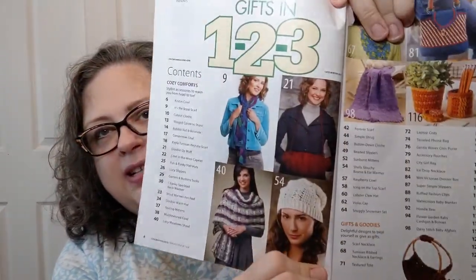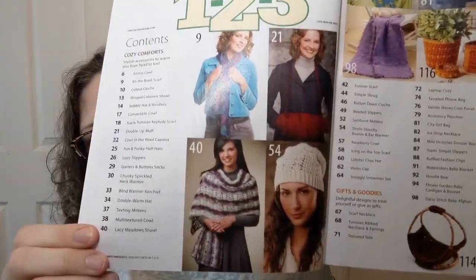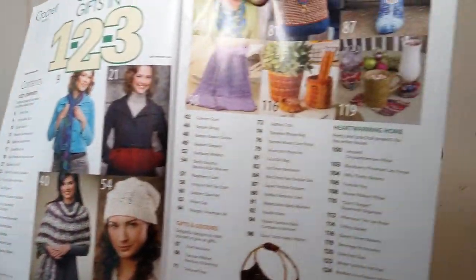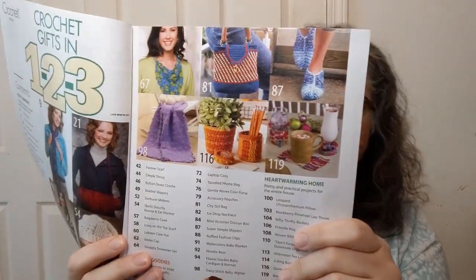We're going to skip the editor's notes. I love looking at the table of contents because it signals things to come. Things are laid out nicely, easy to read — some entries have pictures and some don't. There's a second page of the table of contents as well. It looks really promising.